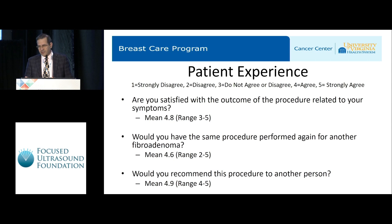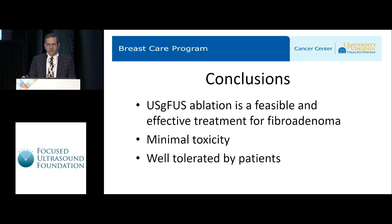Patient experience was scored from 1 to 5, with 5 being strongly agree. Are you satisfied with the outcome of the procedure related to your symptoms? Mean score was 4.8 — very satisfied. Would you have the same procedure performed again for another fibroadenoma? Mean score was 4.6, and in fact several patients went on to have another fibroadenoma treated in the follow-up study. Would you recommend this procedure to another person? Mean score was 4.9 — higher than even their own willingness to repeat it.